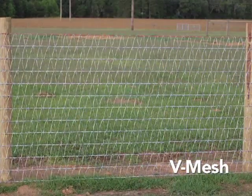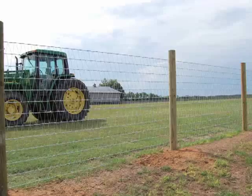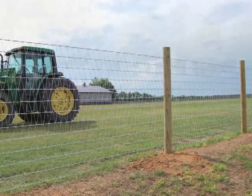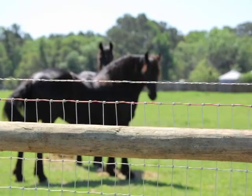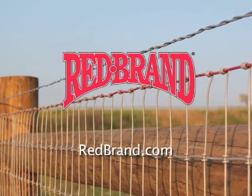V-mesh fence uses a diamond mesh weave to prevent hooves or legs from becoming caught in the fence and flexes on impact. Both feature 100% American-made zinc-coated wire to stand up to harsh weather and heavy pressure. For free installation videos and to find a dealer near you, visit redbrand.com today.